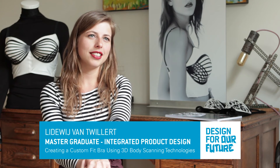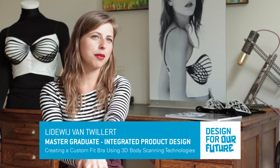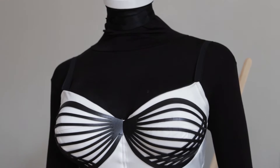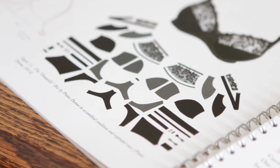I'm Liedewij van Thuilert. I graduated with the project creating a custom fit bra using 3D body scanning technologies. I heard around that the bra is really an annoying piece of clothing, so that's what came out of the analysis that I wanted to solve — to make something that is comfortable and aesthetically pleasing.